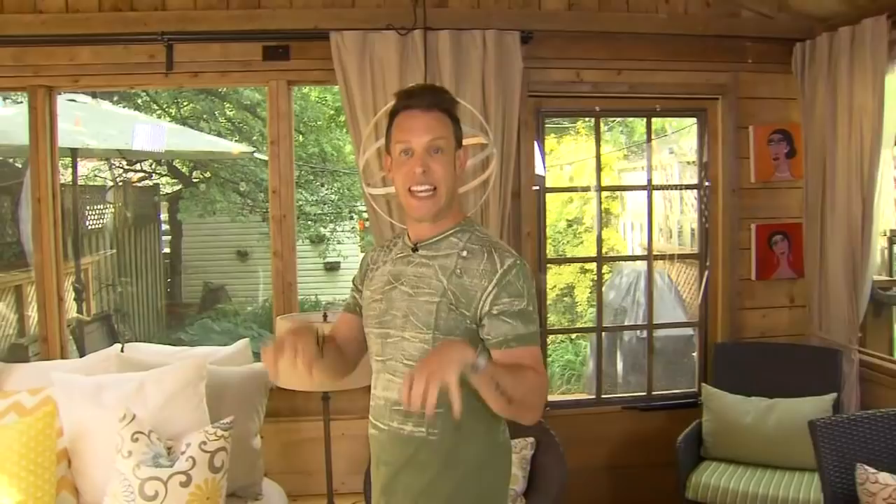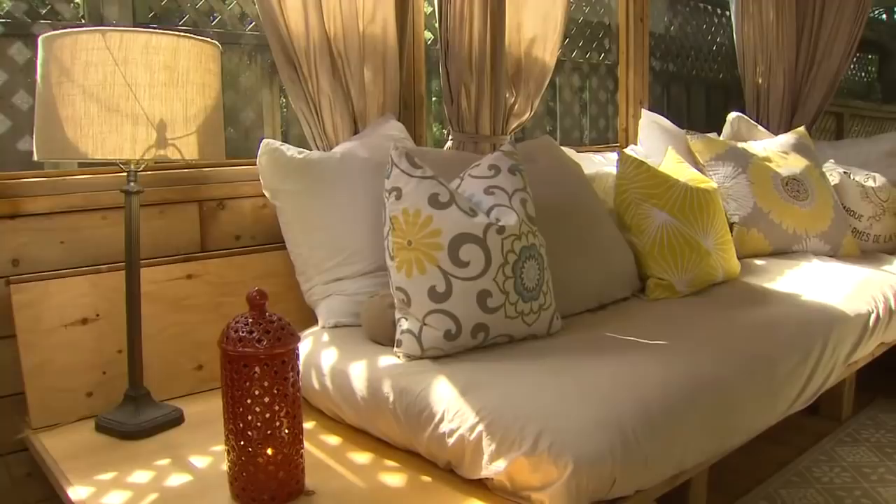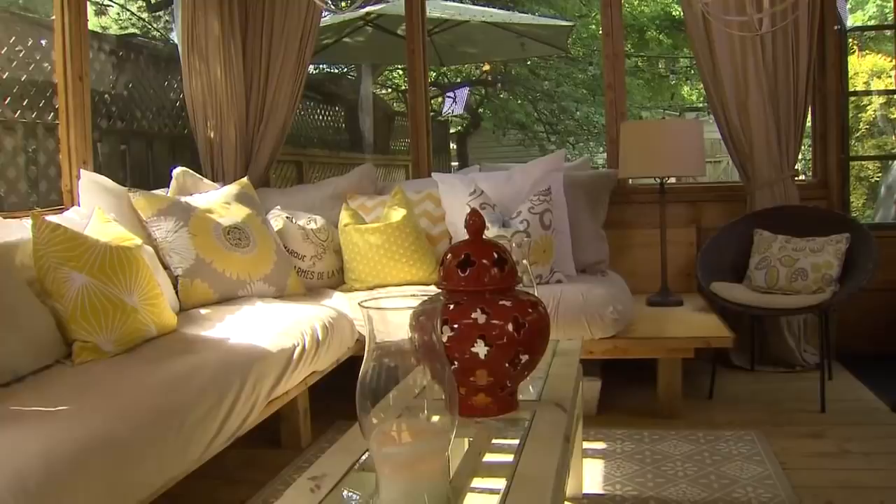Now the ultimate DIY — my favorite piece of this room — is this sectional sofa. She built this on her own, adding some mattresses and lots of comfortable cushions. It makes it great for lounging, but when she has company here in the summer they can sleep out here as well.